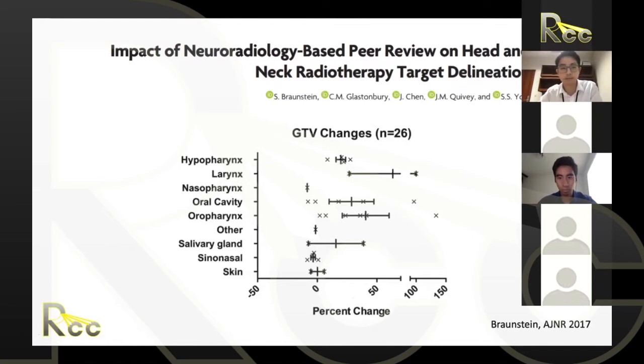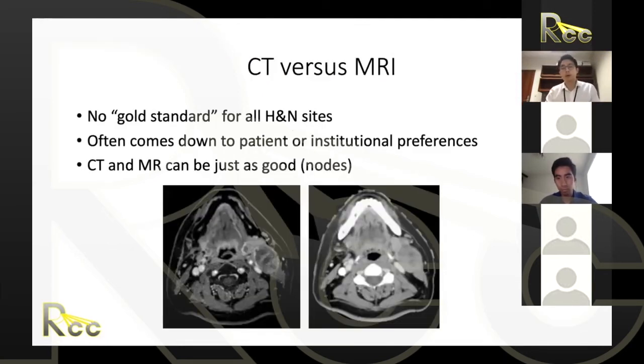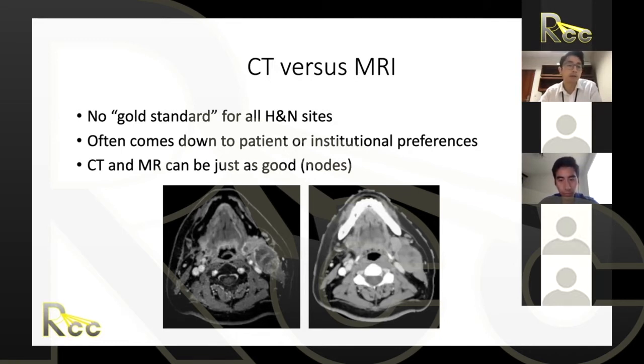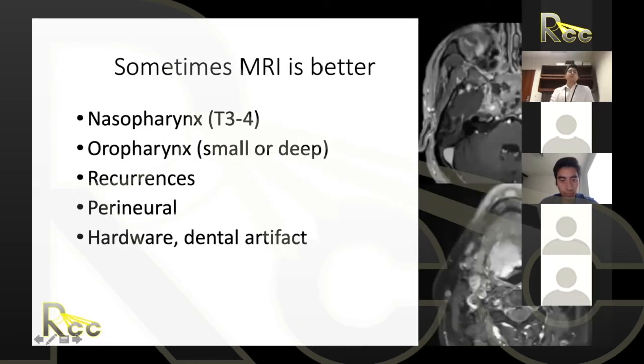We depend on very high quality diagnostic imaging to delineate where all the cancer is. A common question is whether to get a CT or MRI — there's really no gold standard for all head and neck subsites. It often comes down to institutional or patient preference, and for nodal disease there's really no difference between MRI and CT.